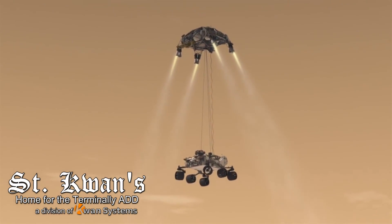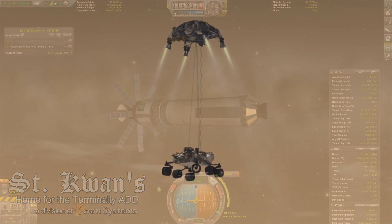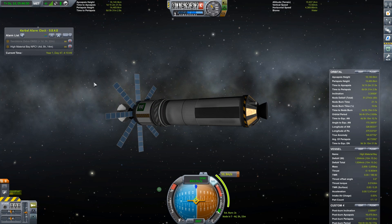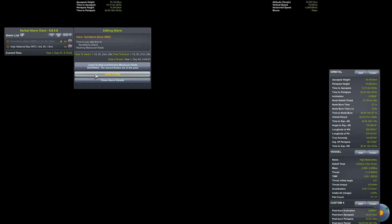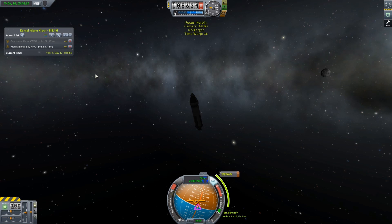Kwan's home for the ADD! Hey, this is Kwan3217, bringing you episode 8 of Bring Your Own Cop. So let's go see how Jeb is doing.